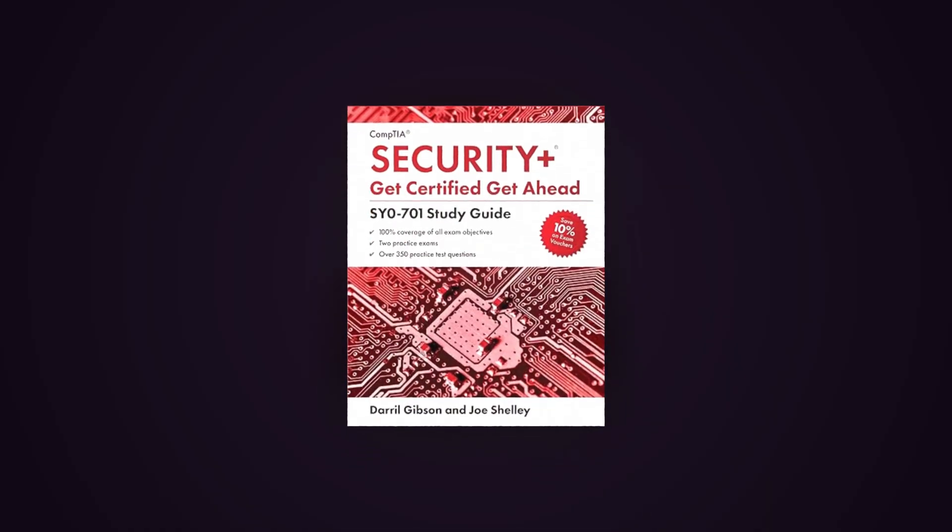Make sure you have that foundational IT knowledge, or it will be challenging to get started with the Security Plus. Once you have that foundational knowledge, start studying. I like to use the Get Certified, Get Ahead book — it's literally all that you need. That book covers everything you need to know, it's broken down in a way that pretty much anybody can understand, and there are quizzes at the end of every single chapter so you can assess your knowledge along the way.